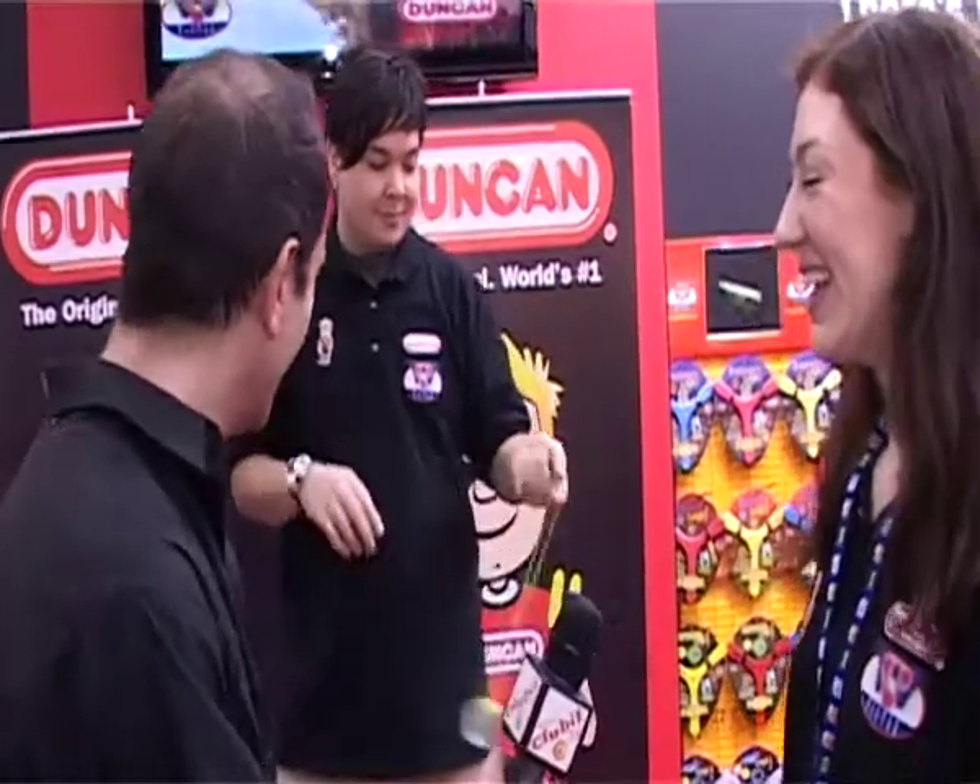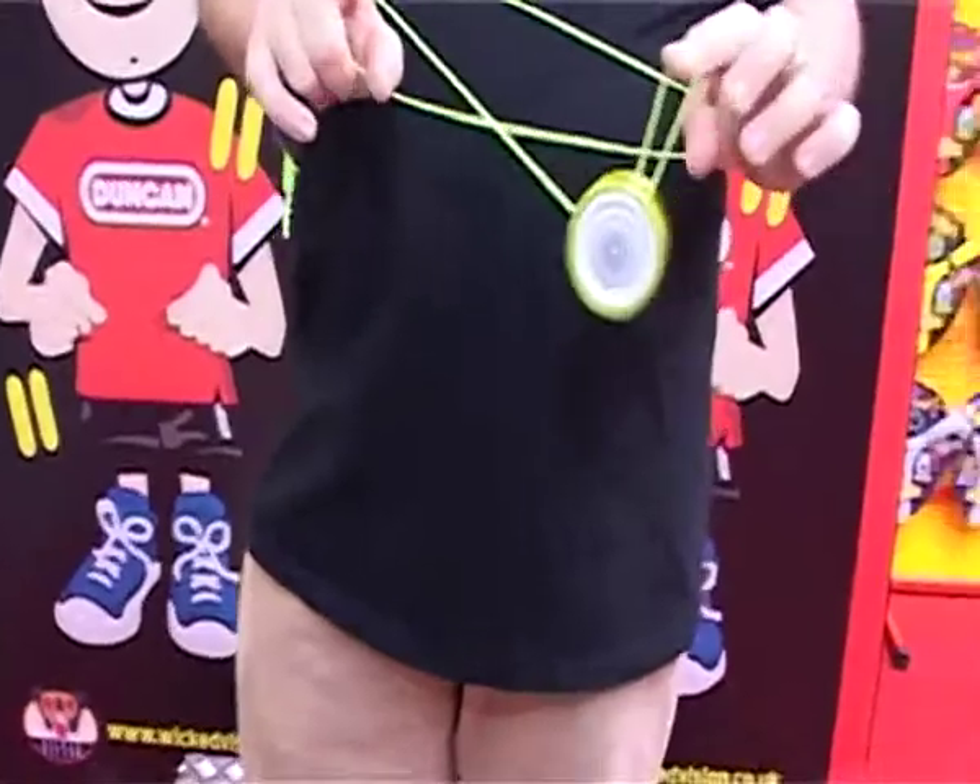Obviously with more of the yo-yo connoisseur than the average person. £300 — that's more expensive than my first car. Yes, well, we're using it to lead the rest of the Duncan range that we're bringing in.